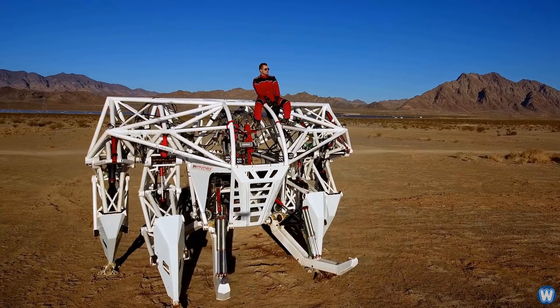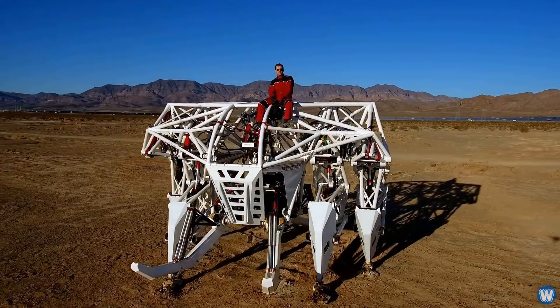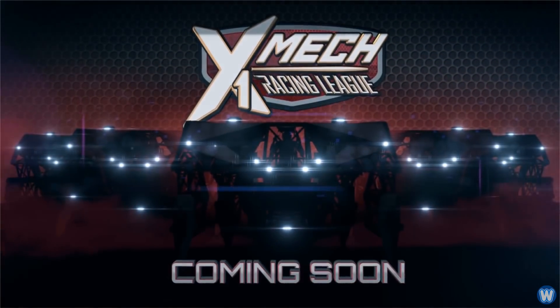Jonathan Tippett built Prosthesis, which is the world's first and largest purpose-built off-road exoskeleton racing mech, designed and made to pioneer an entirely new sport of mech racing.